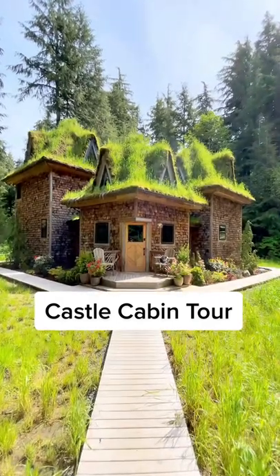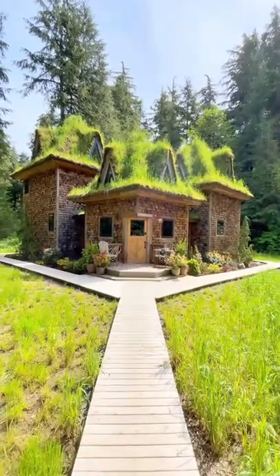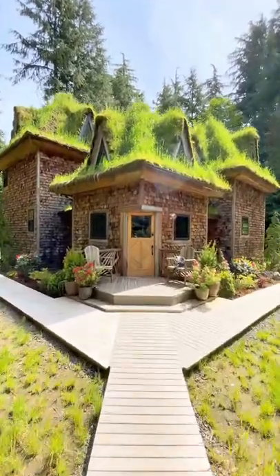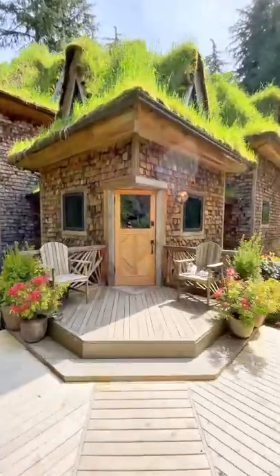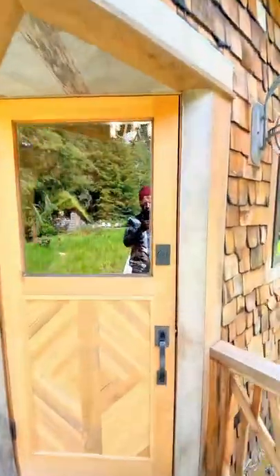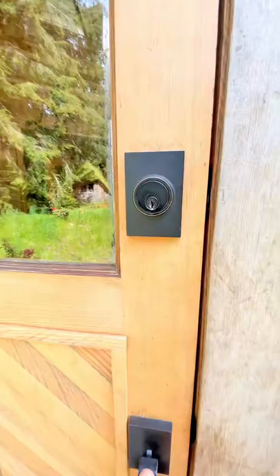Ladies and gentlemen, I'd like to introduce you to the castle cabin. The castle cabin is the crown jewel of the work that Sarah and I have done together. It wasn't just us though, so I'd like to thank everyone — friends and family that helped us along the way. Let's get inside.